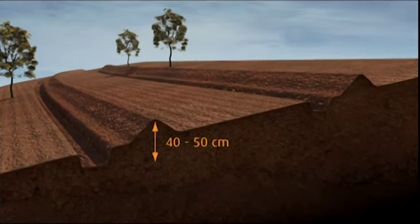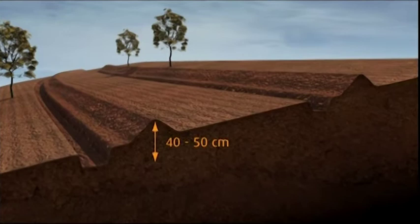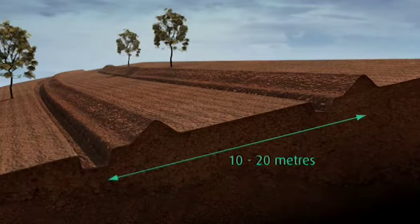Construction and maintenance is carried out using hand tools. Fania Jew Terraces are made every 10 to 20 metres apart, depending on the steepness of the field.